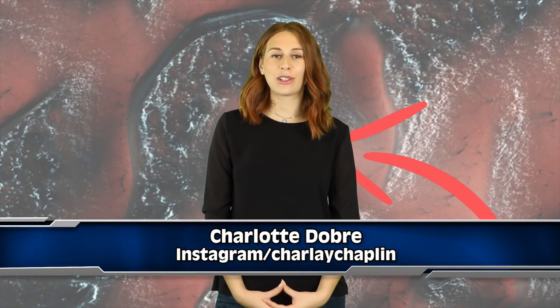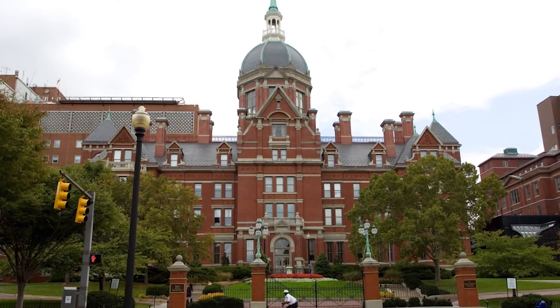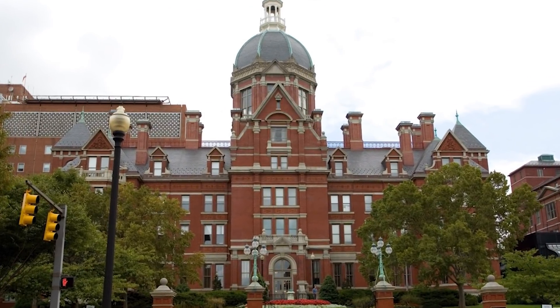Don't forget to smash the like and subscribe for more. A team of researchers from Johns Hopkins University made an extremely exciting find while examining some old images from NASA's archives. These images were taken 10 to 15 years ago, between 2002 and 2009.